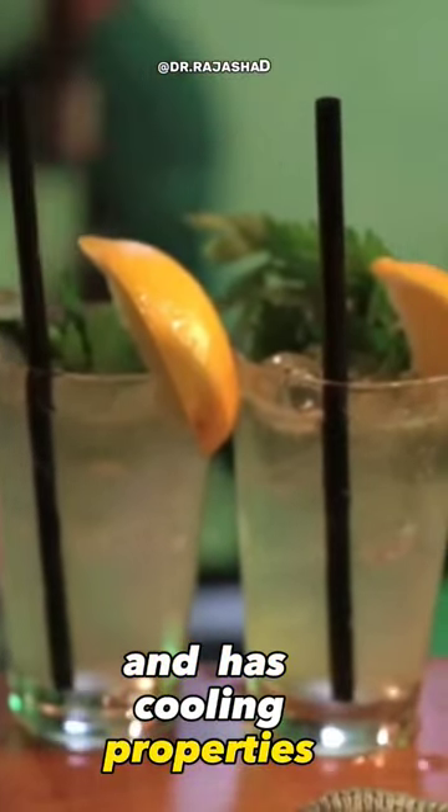Number two is mint. It can be used in dips, chutneys, or drinks and has cooling properties that soothe the body temperature during intense heat.